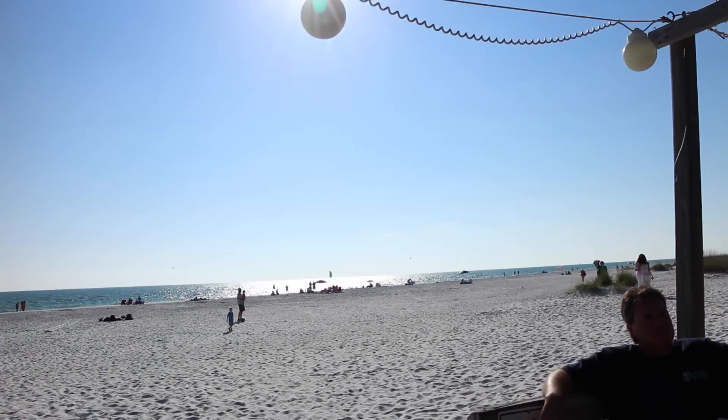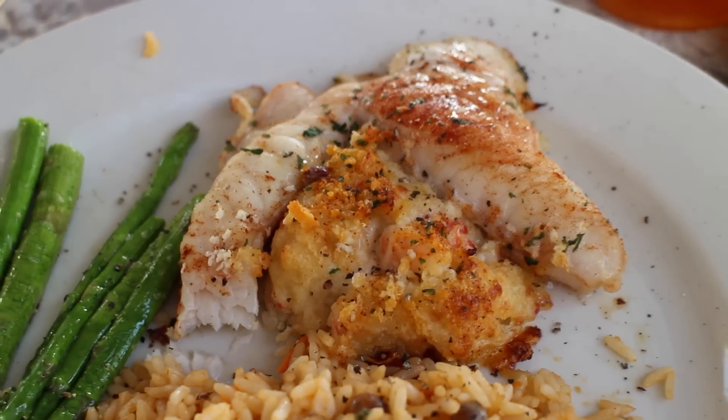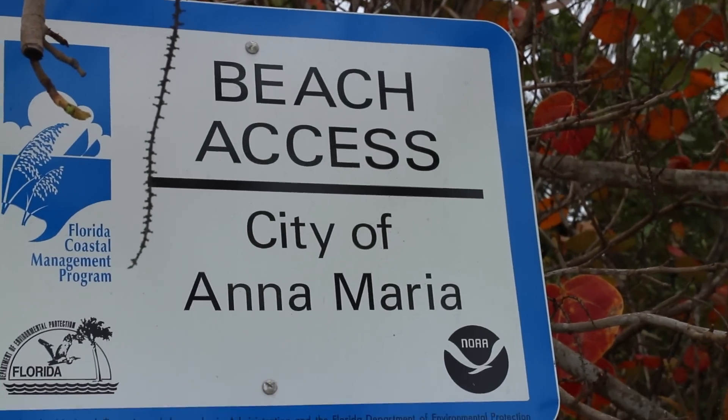We're here at the Sandbar Restaurant, the largest restaurant on North Anna Maria Island, and we're going to try out their famous grouper, which is a specialty on Anna Maria Island. And as expected, the grouper was just about perfect. And speaking of perfect, let's take a look at the actual beaches on Anna Maria Island.